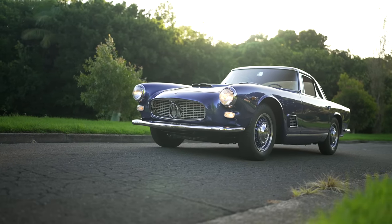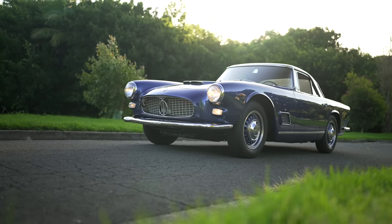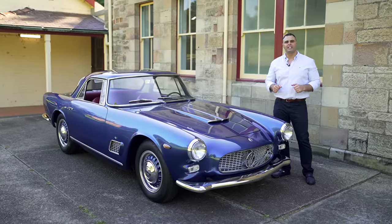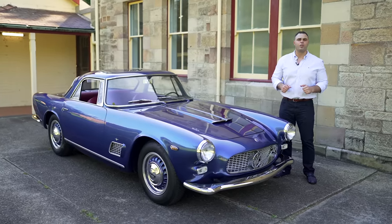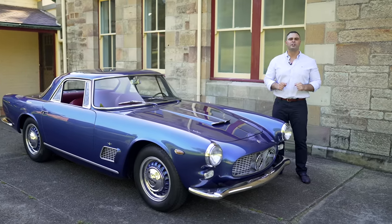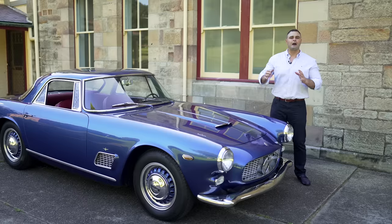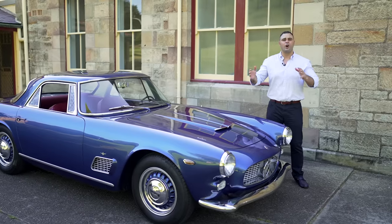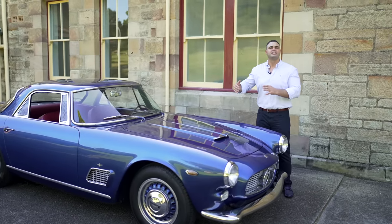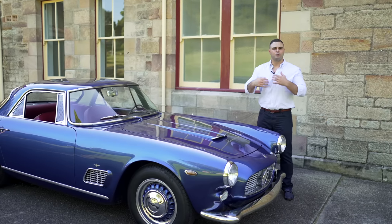Maserati produced 937 Series 1 cars and 441 Series 2. This particular example is a 1964 3500 GTI, custom ordered for its first German owner to feature the carbureted engine of the 3500 Series 1 installed on the 3500 Series 2 car with the new bodywork and new mechanicals.